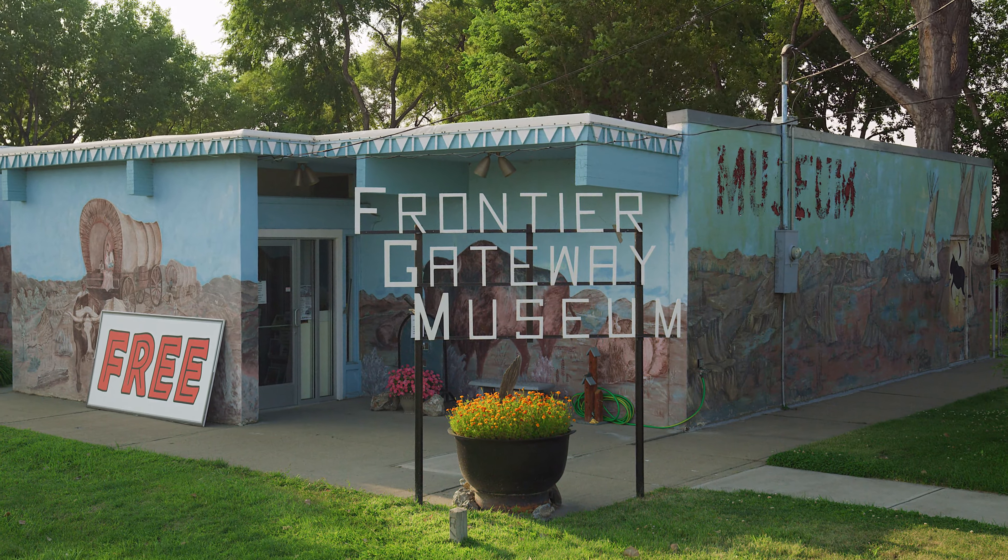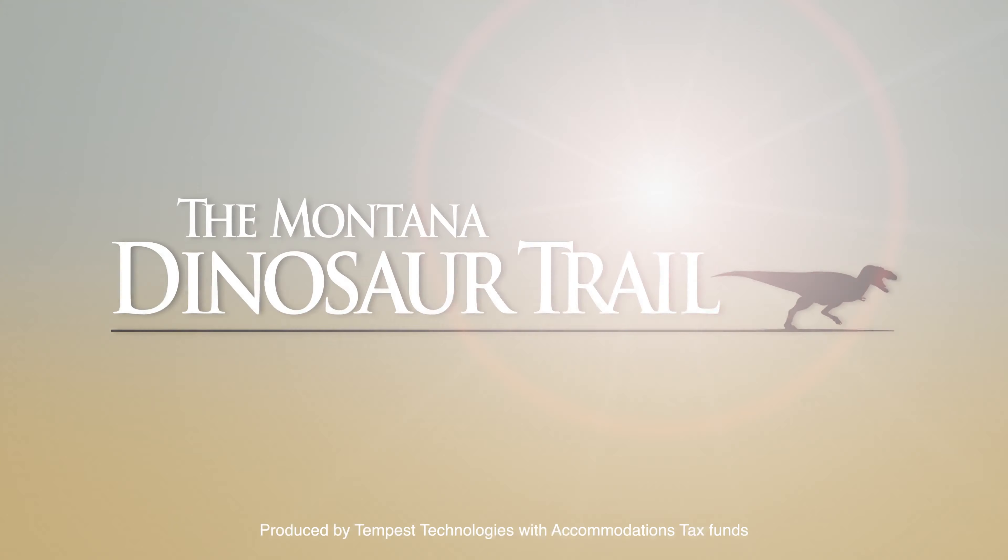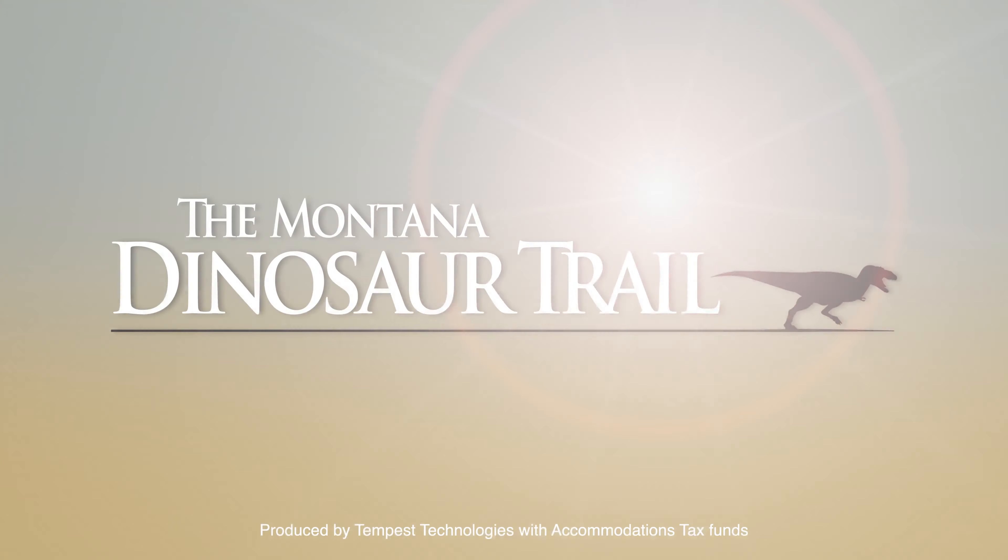When you head out on the Montana Dinosaur Trail, we wanted to be just part of your discovery of Montana and the communities that make it special. So when you're in Glendive, stop on out at the Frontier Gateway Museum. We'd love to show you around.